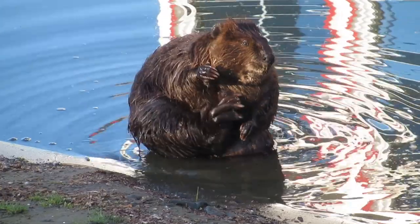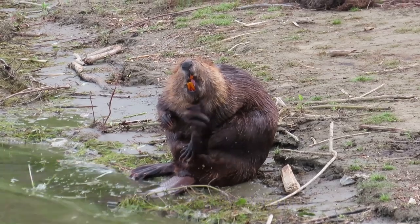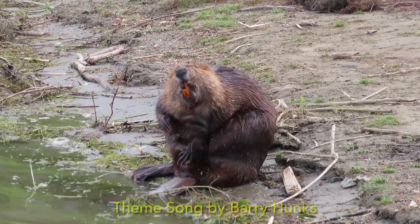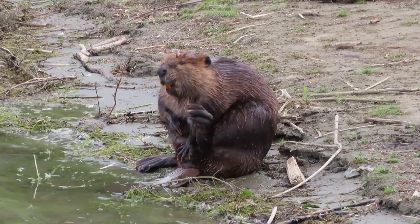Welcome to Mike's videos of beavers. They're just chippin', chippin' away, all day, every day their own way.